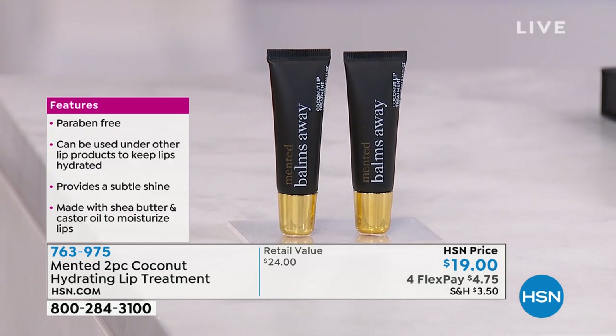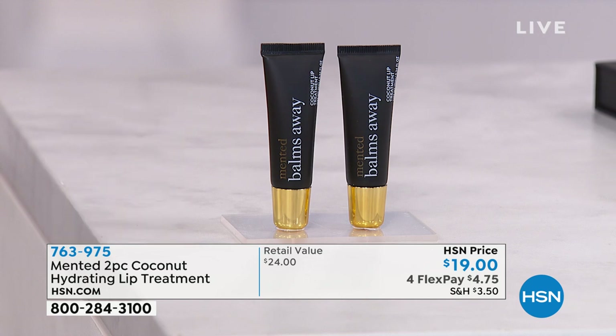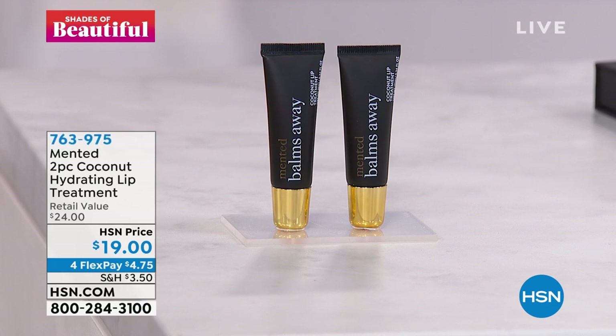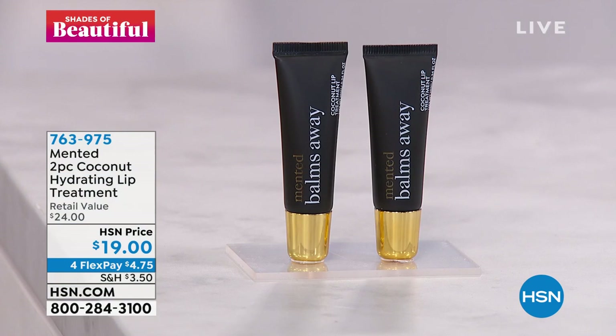We're so excited about our Balm's Away. What Mented does really well is hydrated lip products. We've all been taking care of ourselves for the last year and a half inside, and it's time to get outside. The best way to show your healthy smile is with healthy hydrated lips. This coconut lip treatment is going to give you shea butter, castor seed oil, and lavender oil with a great coconut scent. I like to put it on at night and wake up in the morning with supple, hydrated lips. You're getting both of them, so it's a great value. Item number 763-975.